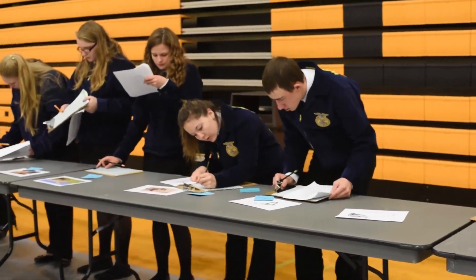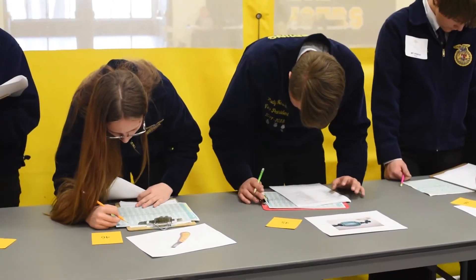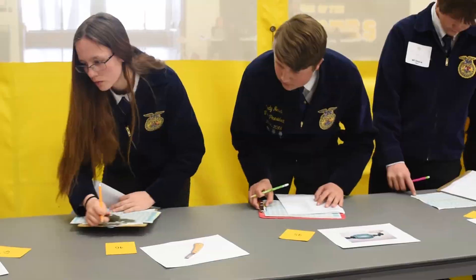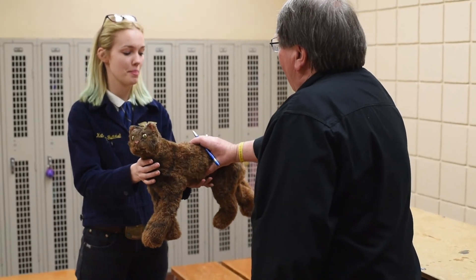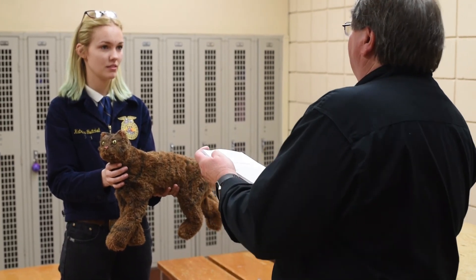The winners of the event will be announced Saturday, April 21st at the 2018 Wyoming FFA Convention in Cheyenne. The championship team will represent Wyoming at the national FFA event this October. For more information about Wyoming FFA, its programs or events, visit www.wyomingffa.org or follow us on social media.